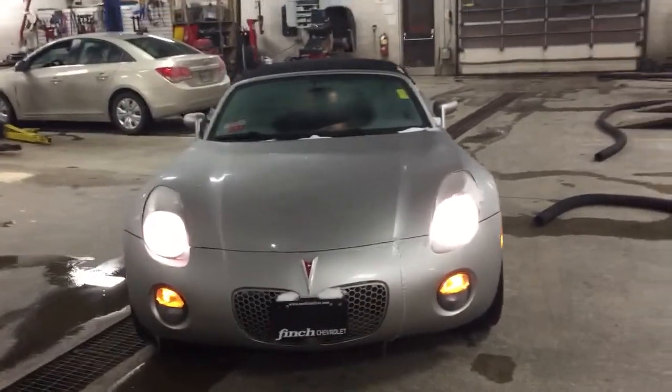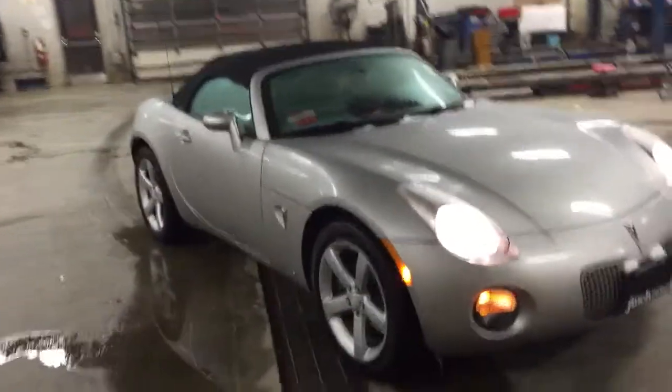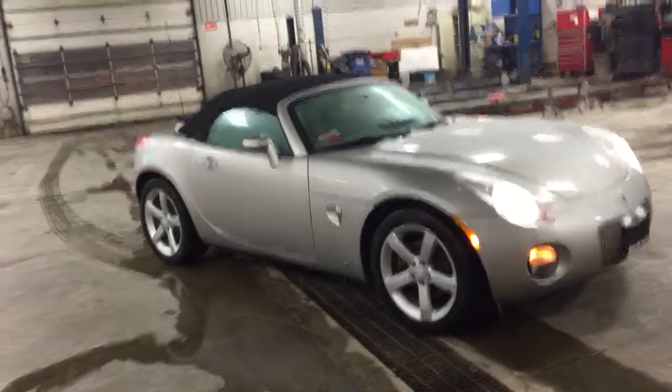The previous owner — a professor — said it was the bumper and the headlights that were replaced. In terms of the paint on this vehicle, it's flawless. It's in silver, which is Quicksilver Metallic from the factory.